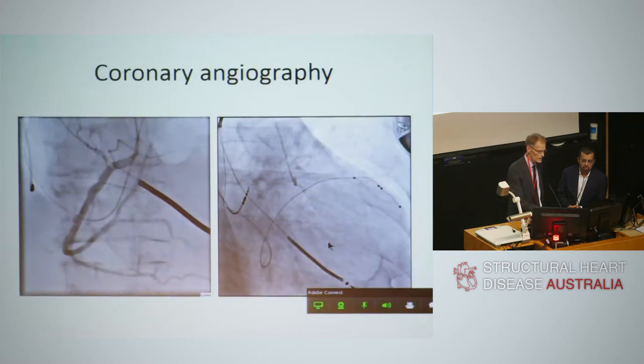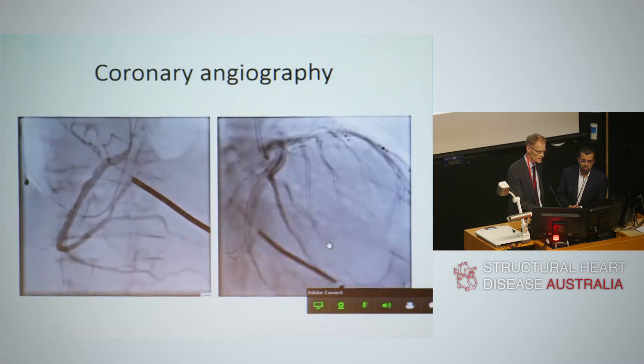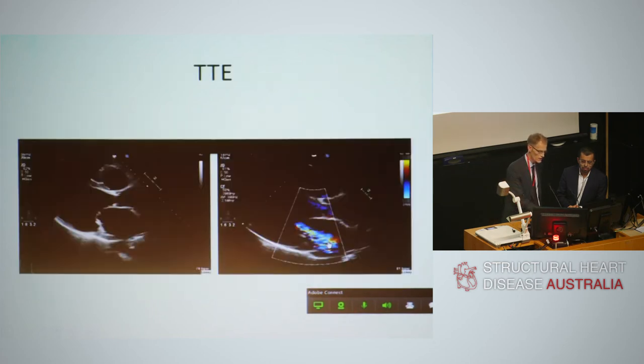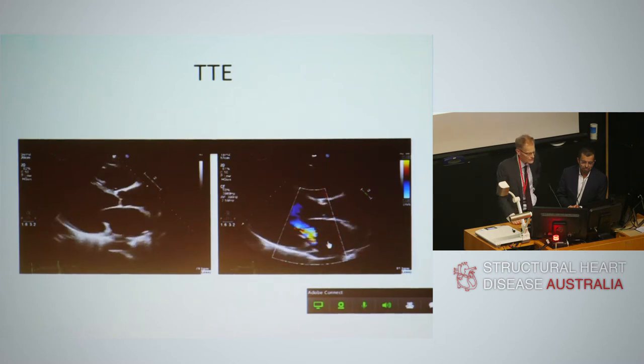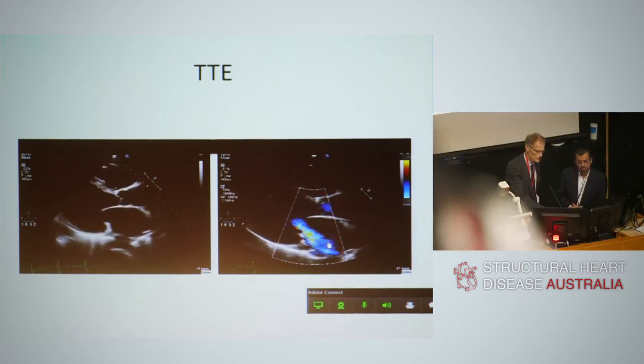Coronary arteries were normal, so this is a non-ischemic cardiomyopathy. On the right side of the image, the arteries are clearly splayed — the heart was truly enormous. The left ventricular end diastolic diameter on transthoracic imaging was 80 millimeters. You can see failed coaptation of the anterior and posterior leaflets on the left side, and on the apical four-chamber view there is severe mitral regurgitation.